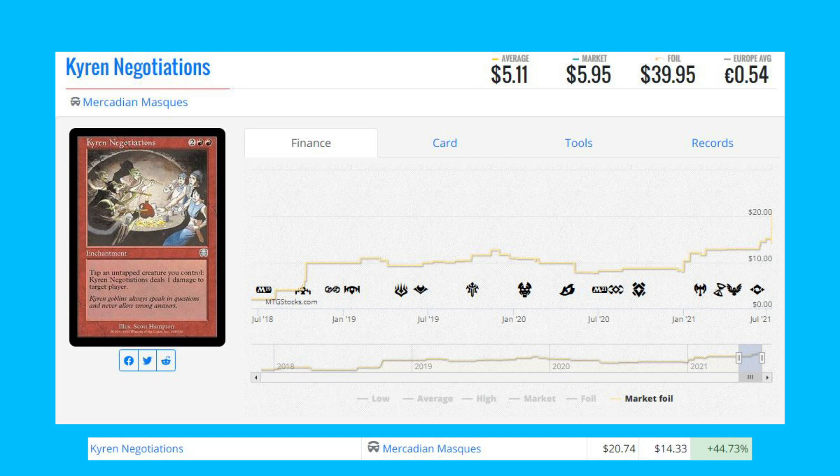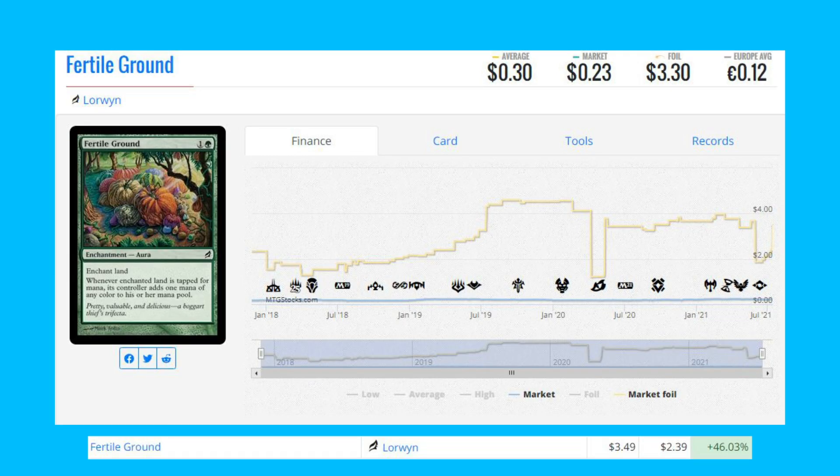The next foil mover is Fertile Ground from Lorwyn — this enchantment foil is up 46 percent from $2.39 to $3.49.